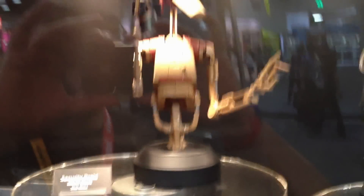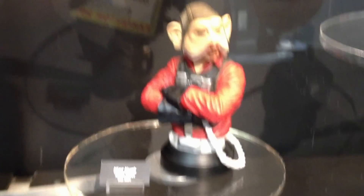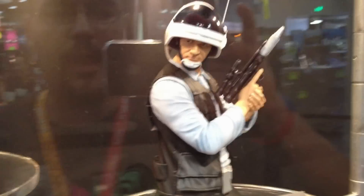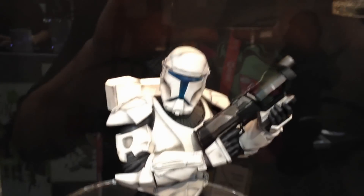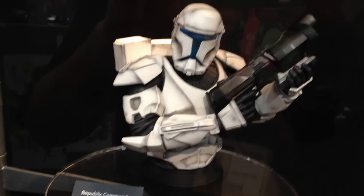Our Security Droid Mini Bust. Our PGM Exclusive Republic Commando Mini Bust. The PGM Exclusive Rebel Fleet Trooper Mini Bust — look at the detail on that guy. Both this and the Republic Commando just look fantastic. And by the way, the Republic Commando does light up — this is the prototype, so this one actually does not have that functionality built in, but the finalized one will.